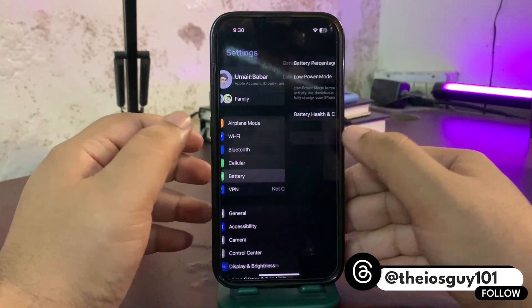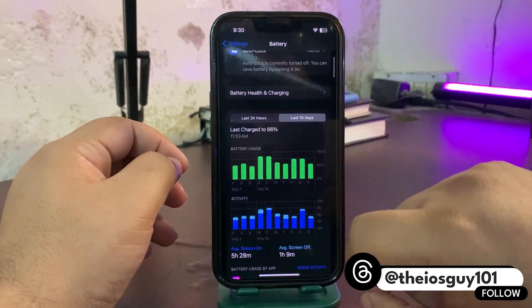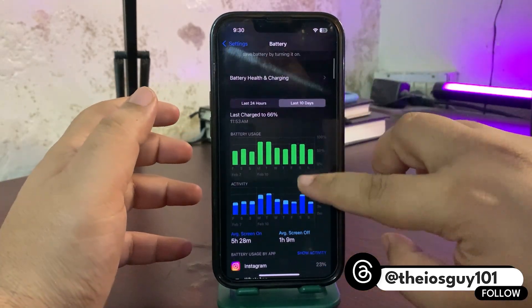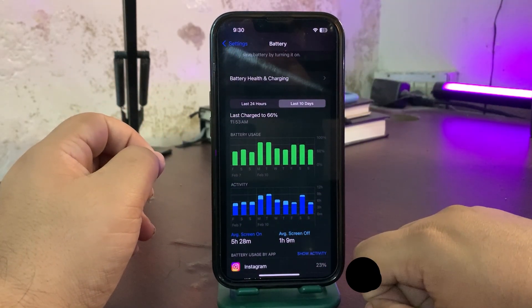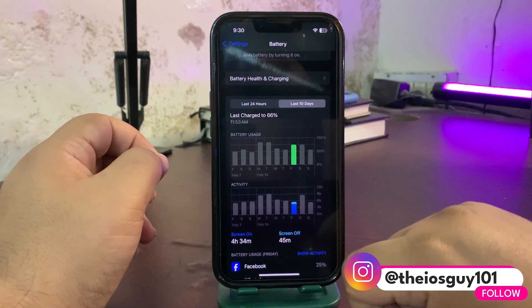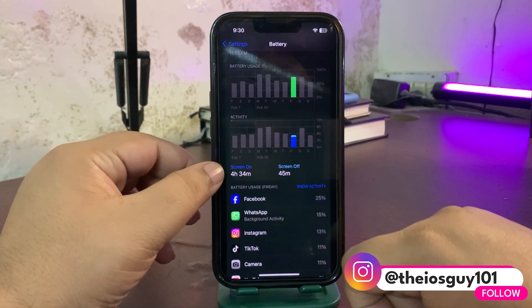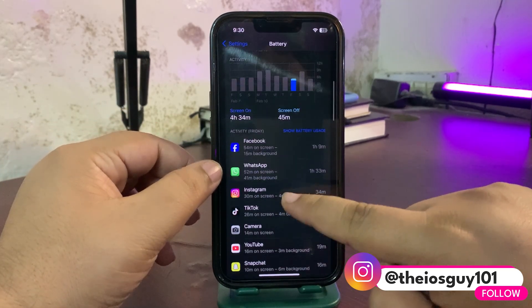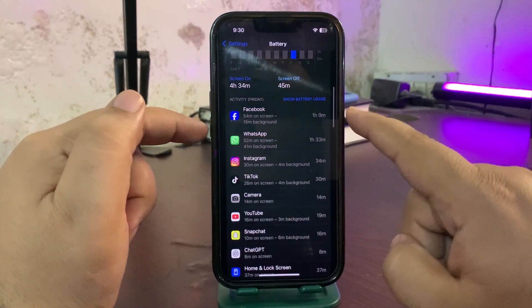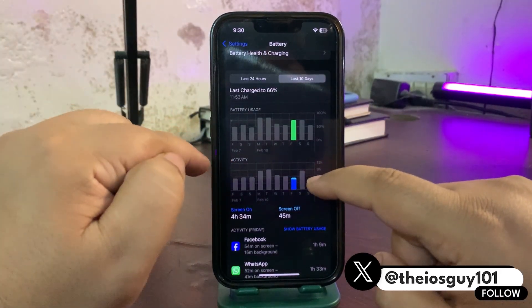I'll go to Settings, into the Battery section, and look at the last 10 days while using iOS 18.3.1. On this day I used around 75% of my battery and got almost 4 hours and 30 minutes of screen-on time. I used Facebook, WhatsApp, and some other applications — in terms of battery life, this was a bad day.